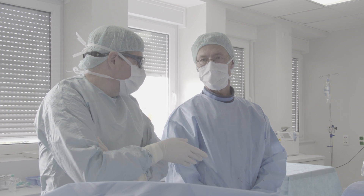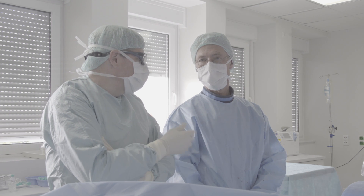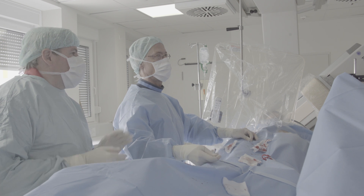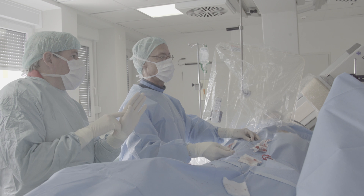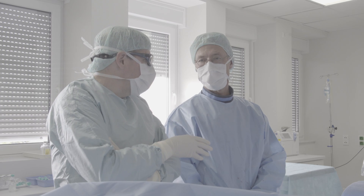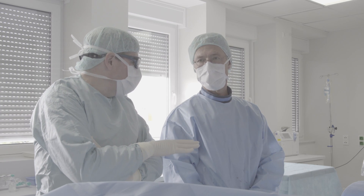Then begins the proctoring. After the completion of the master's class, we begin the proctoring process. This is where the physicians are performing on patients of their own using the technology. We walk them through the device and get their feedback.